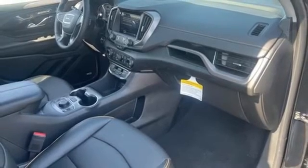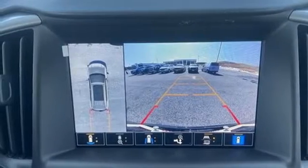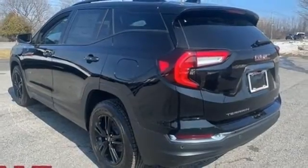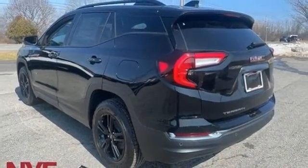Wi-Fi hotspot. AM-FM satellite radio. Hands-free liftgate. Memory exterior door mirror settings, and LED low and high-beam headlights.